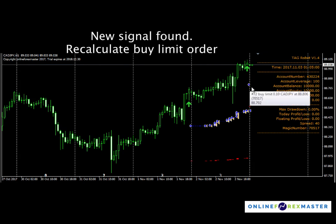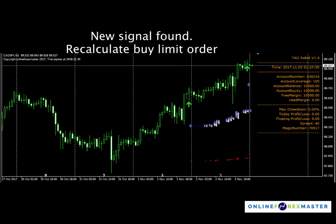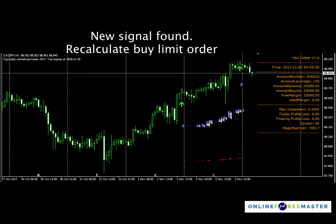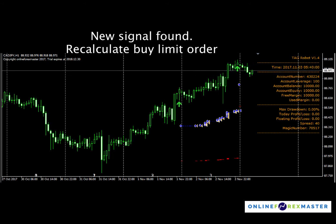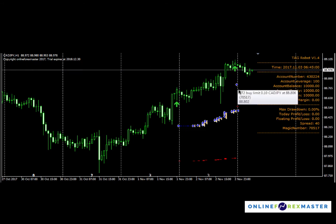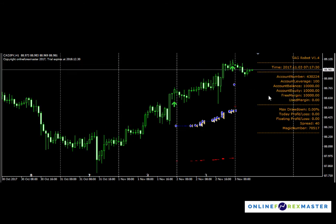There's a new signal that's been established here and a new limit order being placed, because there are new conditions available. Since price doesn't really move, the limit order is placed here in case there's a spike down — so TAG can catch that spike down.